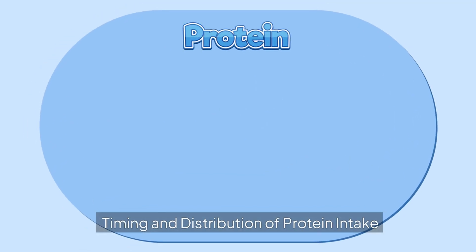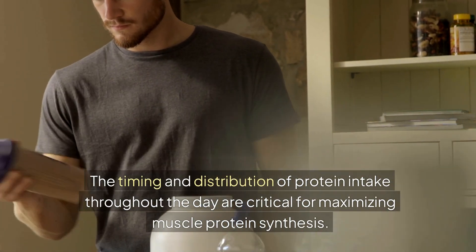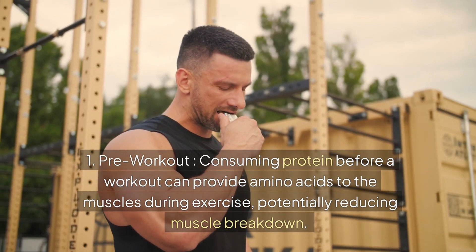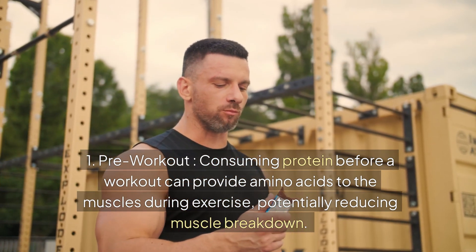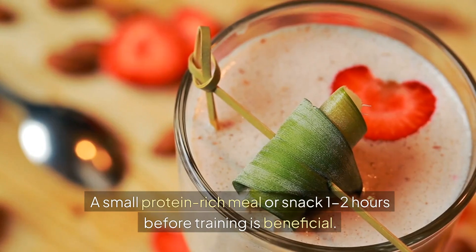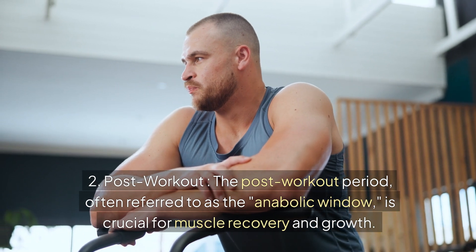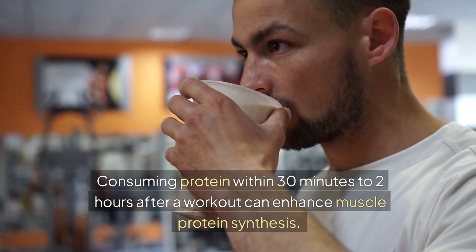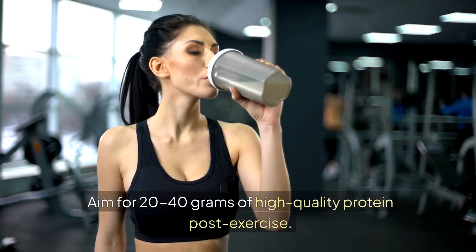Timing and distribution of protein intake throughout the day are critical for maximizing muscle protein synthesis. Pre-workout: consuming protein before a workout provides amino acids to the muscles during exercise, potentially reducing muscle breakdown — a small protein-rich meal or snack 1–2 hours before training is beneficial. Post-workout: the post-workout period, often called the anabolic window, is crucial for muscle recovery and growth. Consuming protein within 30 minutes to 2 hours after a workout can enhance MPS; aim for 20–40 grams of high-quality protein post-exercise.